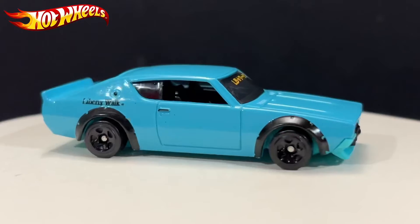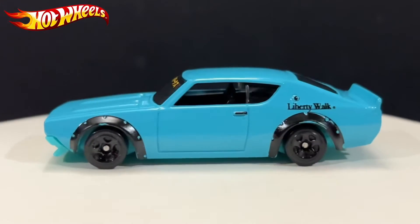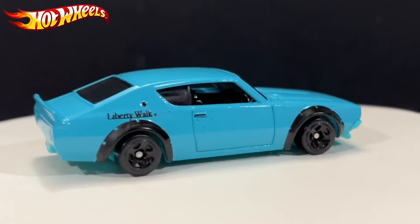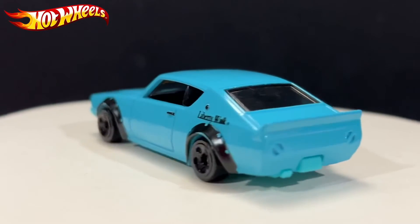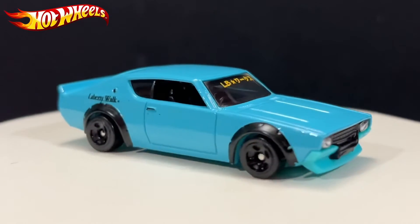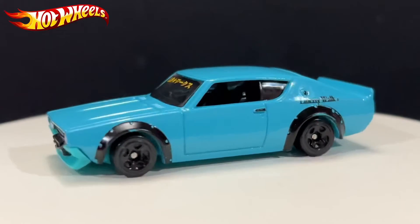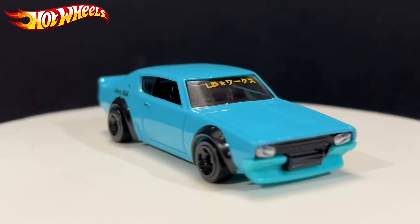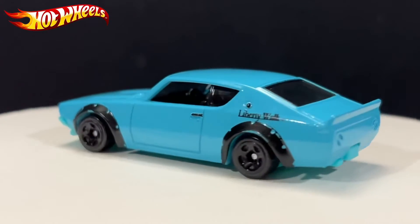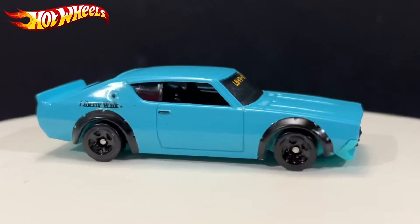Overall, this casting has its flaws — mainly the tiny wheels, which make some people not want to buy it. But I understand: if they used giant wheels it wouldn't be a Liberty Walk anymore. Liberty Walk is about the modifications — the suspension is lowered down. If you put big wheels on this it wouldn't really be a Liberty Walk anymore.